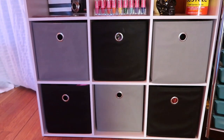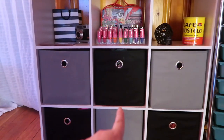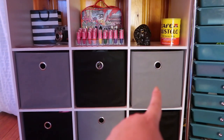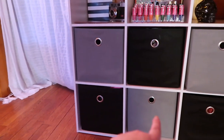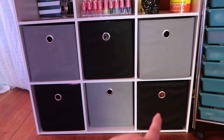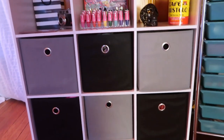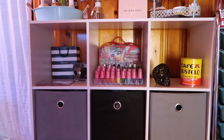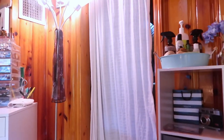The rest of these drawers just have my clothes. I have my socks in one, all my PJs in another, yoga pants and sweatpants in another, workout clothes, miscellaneous stuff, and then shorts and leggings. Everything else gets hung up outside of that doorway over there — I don't actually have a closet.